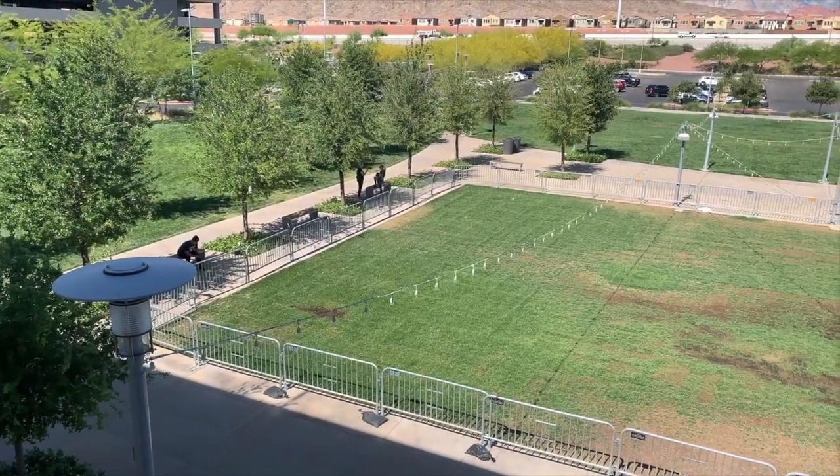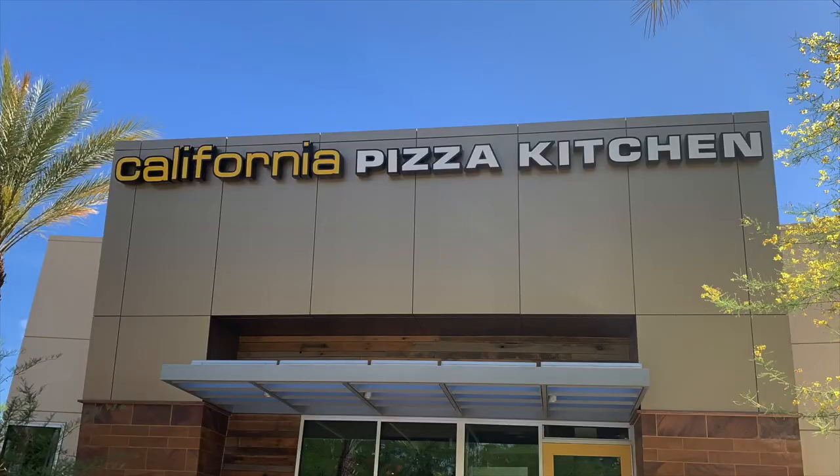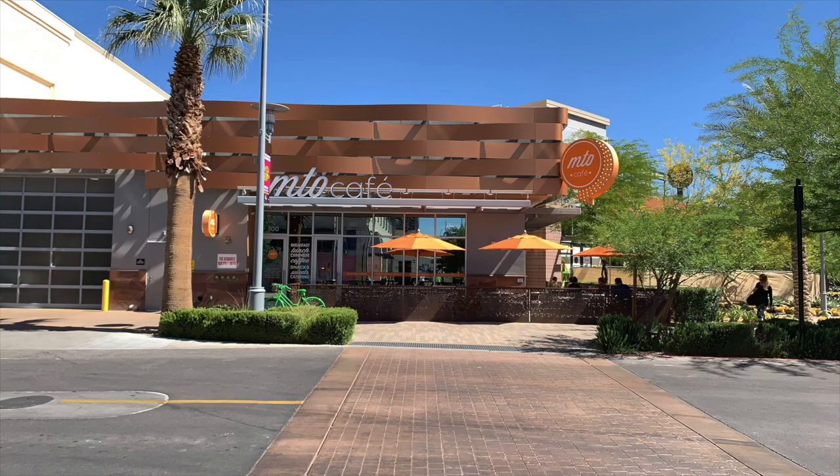This is where the Summerlin ice skating rink is during the wintertime. We're at Downtown Summerlin right now — it's actually one of the best outdoor shopping areas in the valley. There's a yoga class going on, which is pretty funny. There are lots of fun restaurants: Maggiano's, California Pizza Kitchen, MTO, just to name a few. There are a lot of others too.